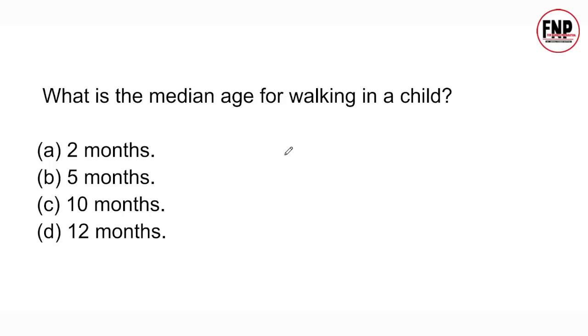Next question: What is the median age for walking in a child? Options: 2 months, 5 months, 10 months, 12 months. The right answer is 12 months. The median age for walking in children is considered to be 12 months.